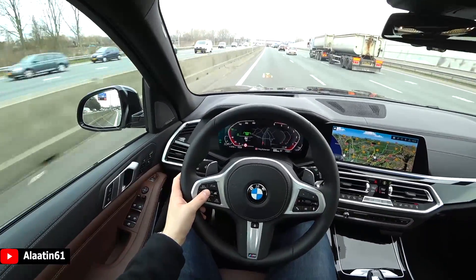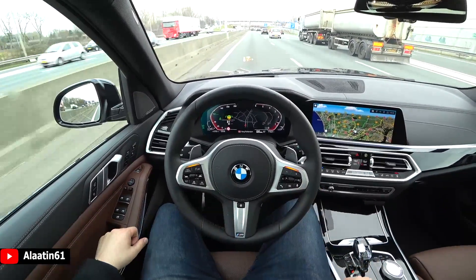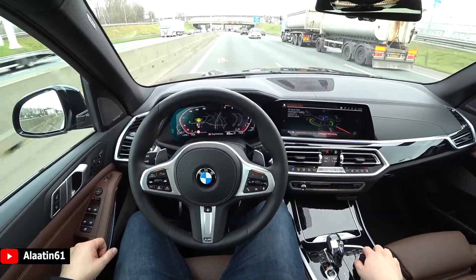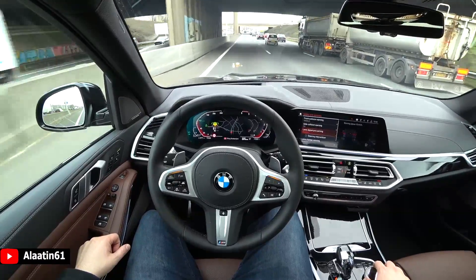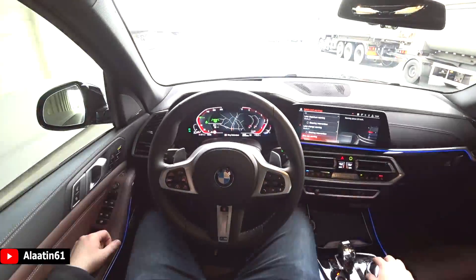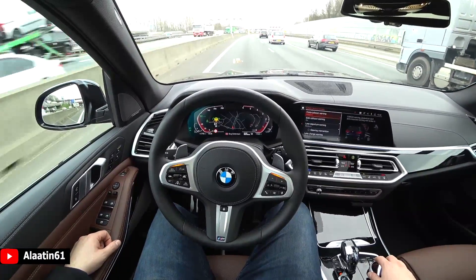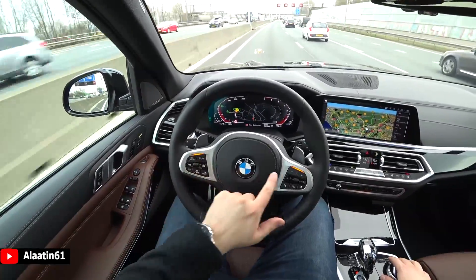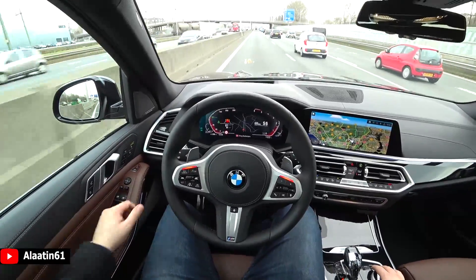The head-up display works great. The sound isolation is really good because the front window is an acoustic window. The ambient lighting comes in different colors. It also has the perfume system, just like the 7 Series and 5 Series — a nice feature. After a while you have to touch the steering wheel again, because if you don't, the car thinks you are sleeping and will carefully bring you to a stop.